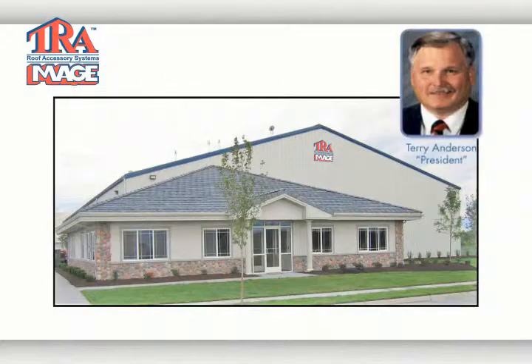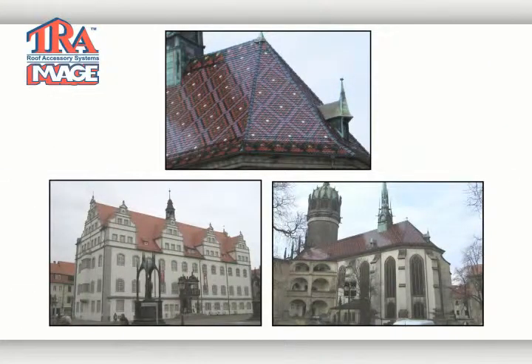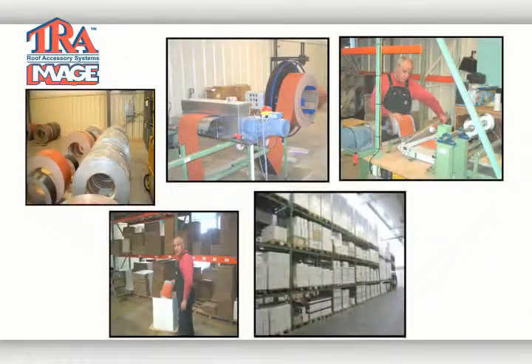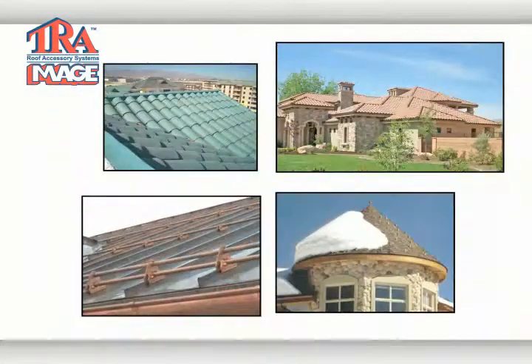Hi, I'm Terry Anderson, President of TRIMAGE. Please allow me to introduce TRIMAGE to you. At TRIMAGE, we manufacture roof accessories to the highest degree of ingenuity and quality. We have combined German technology with American manufacturing to provide ventilation and snow retention products needed in both warm and cold climates.